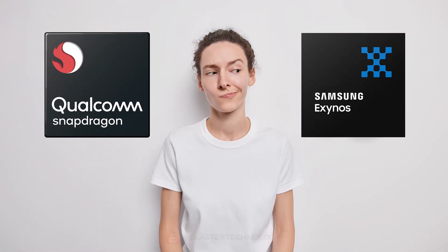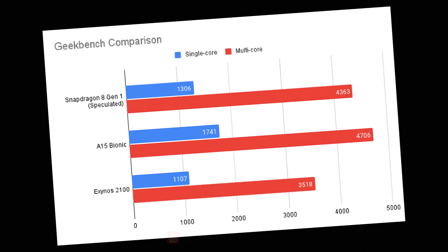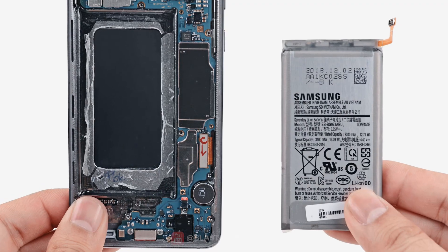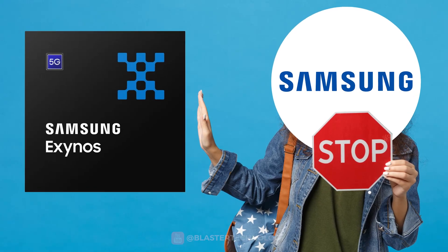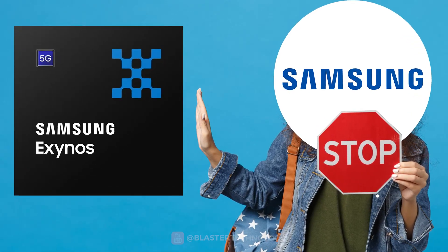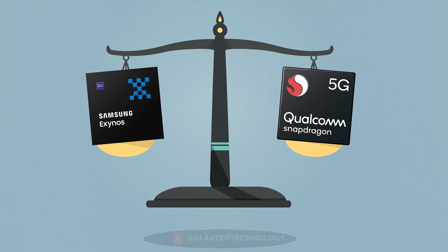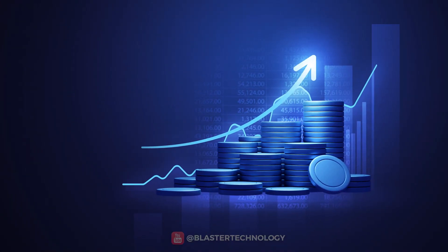Is Snapdragon better than Exynos? Many benchmark tests show very close results between the two processors. Perhaps the biggest disadvantage of Exynos is related to its overheating, which over time affects the phone's battery. Thus, Samsung made the decision to give up the Exynos processors for the new Galaxy S23 series, until the Exynos processors can easily equal those from Qualcomm. This requires time, patience, and appropriate investments.